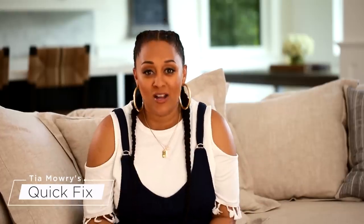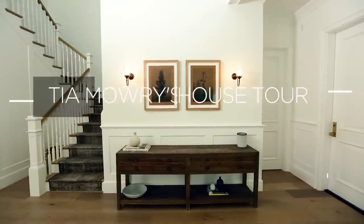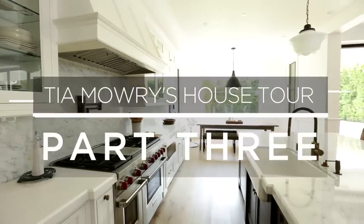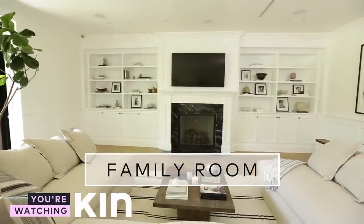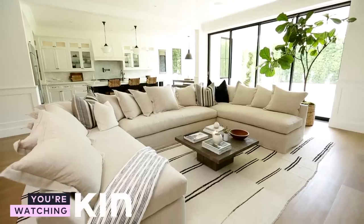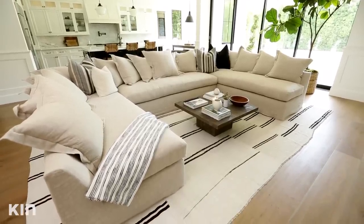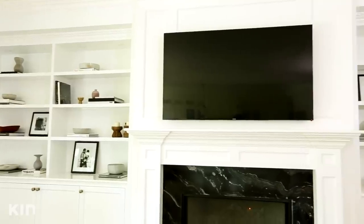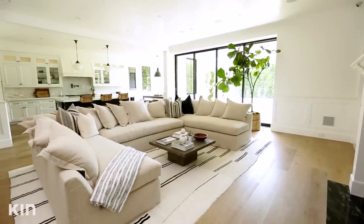I've been having so much fun with these house tour videos, and today is your special day because I am going to be showing you the heart of our home. The family room is one of my favorite areas in the house. This is the place where everybody just chills and lounges. We have a really nice fireplace here, and a television where we just like to sit and watch while we're hanging out on the couch.